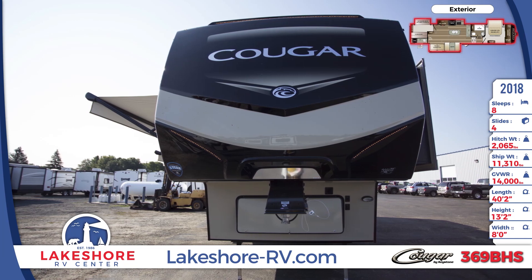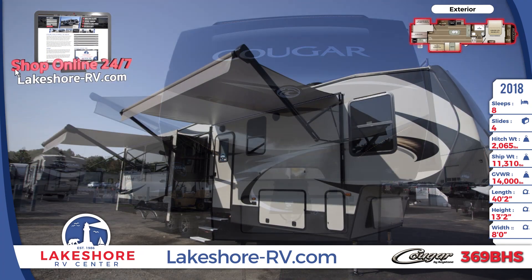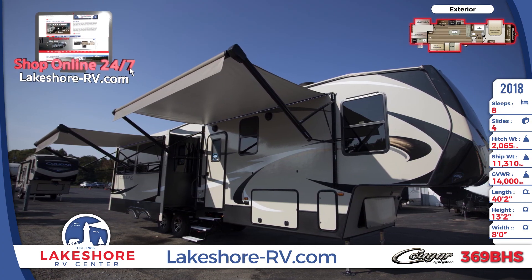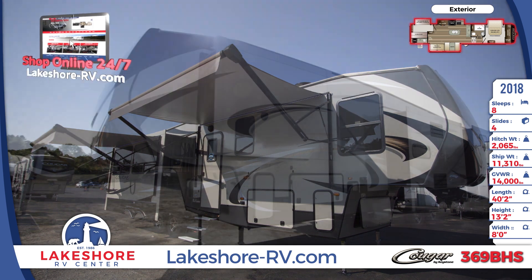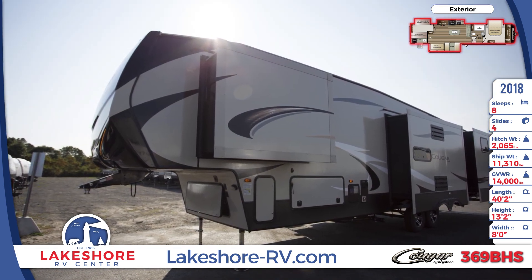Feel the excitement of outdoor adventure with this fully loaded 2018 Cougar 369 BHS 5th Wheel from Lakeshore RV. The champagne laminated sidewalls on this 40-foot, 2-inch long Cougar are accented by a sleek black front cap that has hitch vision and LED lighting.